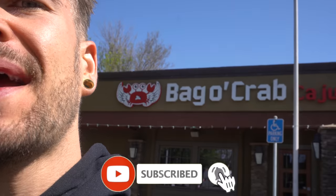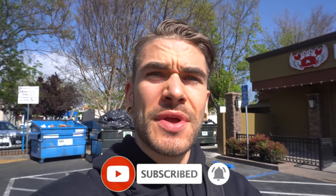Hey everyone, Joel Ants here. Today we're in San Leandro, California, outside Bag-O-Crab. Yes, Bag-O-Crab. This is one of the newer locations. They have locations all over California and some other states as well.